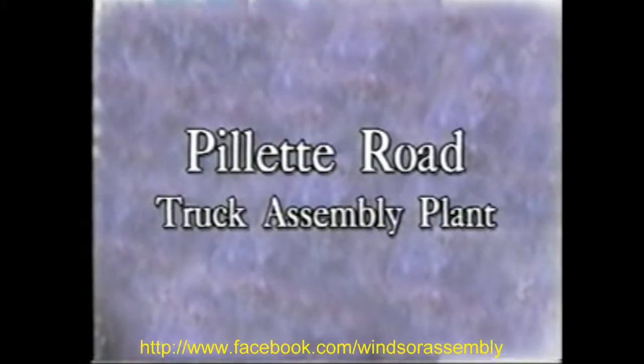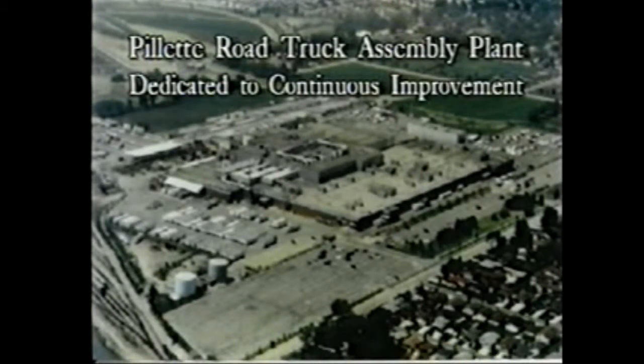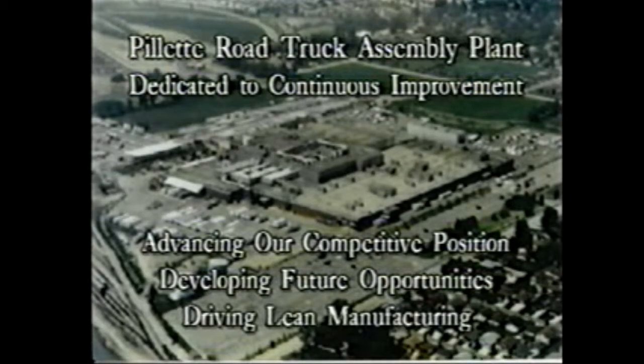The Pellet Road Truck Assembly plant is proud to present engine line workstation optimization. Pellet Road Truck Assembly is proactive in the continuous improvement process, realizing that ongoing and vigorous continuous improvement efforts are key to advancing our competitive position, developing future business opportunities, and driving lean manufacturing.